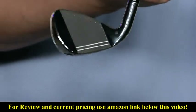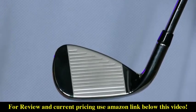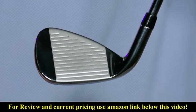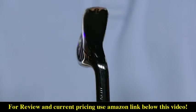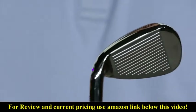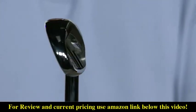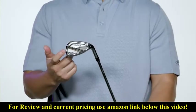Our Maverick irons feature new flash face cup technology designed using artificial intelligence to create a unique face structure for every loft throughout the set. By using a specific design for each iron, we've added a significant boost in ball speed in the long irons, speed and spin control in the mid irons, and spin and launch control in the scoring clubs.